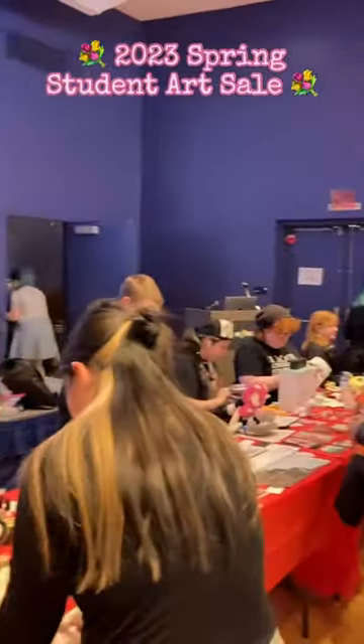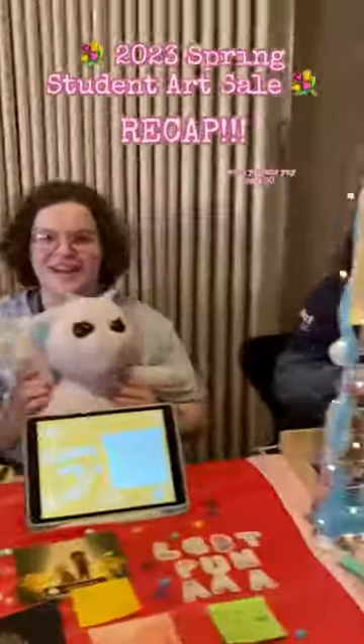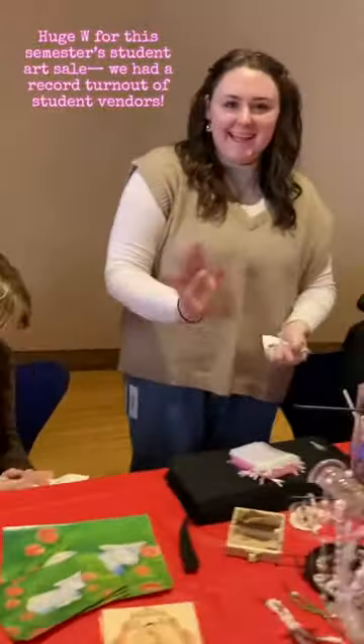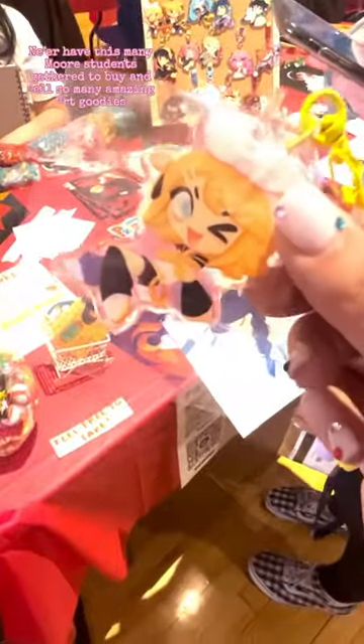2023 Spring Student Arts Sale recap — wahoo, yeehaw, let's go! Huge W for this semester's student art sale. We had a record turnout of student vendors. Never have this many students gathered to buy and sell so many amazing art goodies.